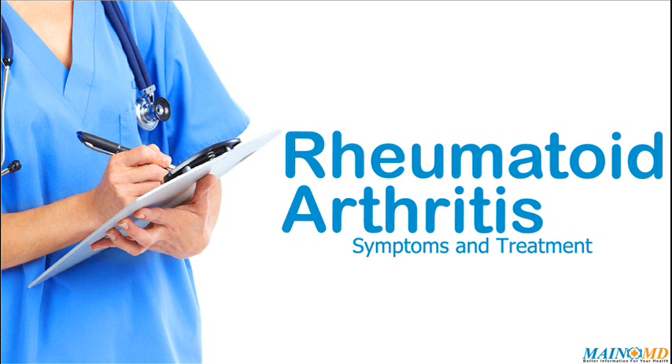Rheumatoid arthritis (RA) is a long-term disease that leads to inflammation of the joints and surrounding tissues. It can also affect other organs. RA usually affects joints on both sides of the body equally. Wrists, fingers, knees, feet, and ankles are the most commonly affected. The disease often begins slowly, usually with only minor joint pain, stiffness, and fatigue.